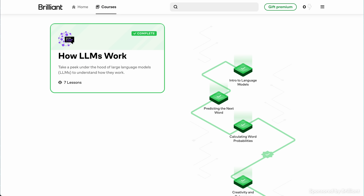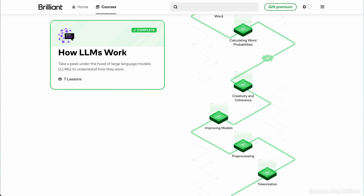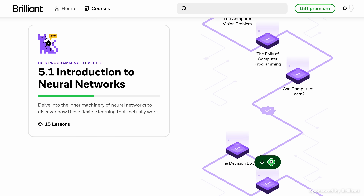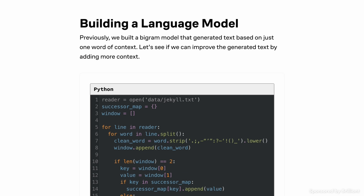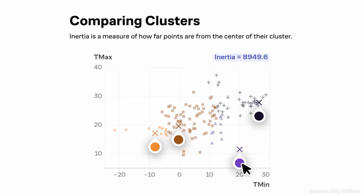Jokes aside, with AI dominating so much of the conversation in 2024, it's a really good time to learn how these technologies like large language models actually work. Brilliant has fantastic courses on exactly this, like one called 'How LLMs Work.' I've even used this very course and another one called 'Neural Networks' for research for a few of my videos. Brilliant is a fantastic online learning community designed to help you learn STEM skills.